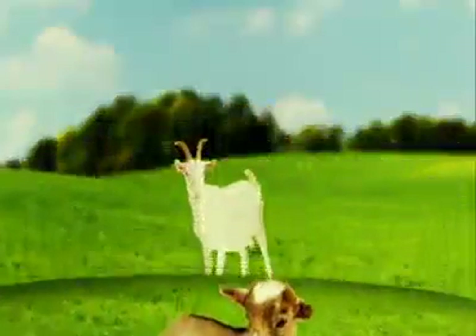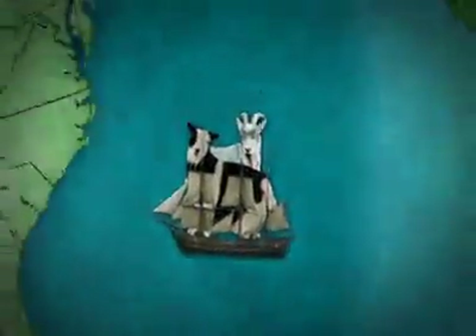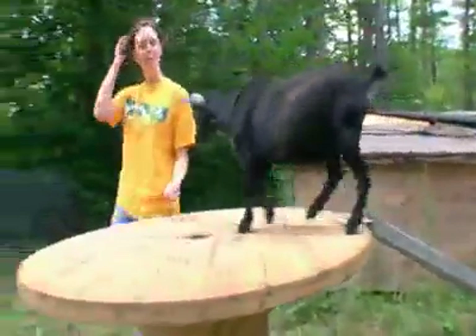Pygmy goats are closely related to larger goats that were domesticated at the dawn of human history. Two breeds — African pygmies and Nigerian dwarfs — were introduced to U.S. zoos in the 1930s. Then breeders started raising them for milk production, and today people keep them just for fun.